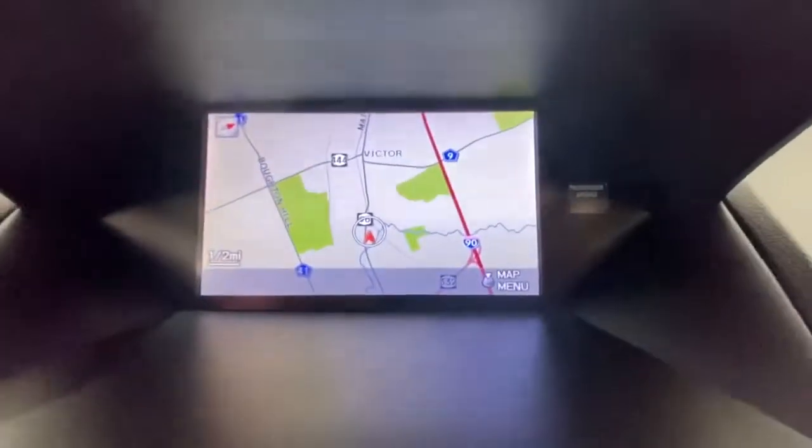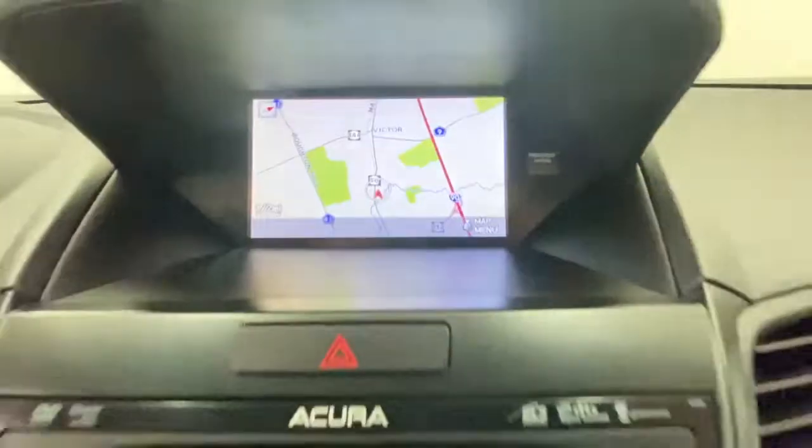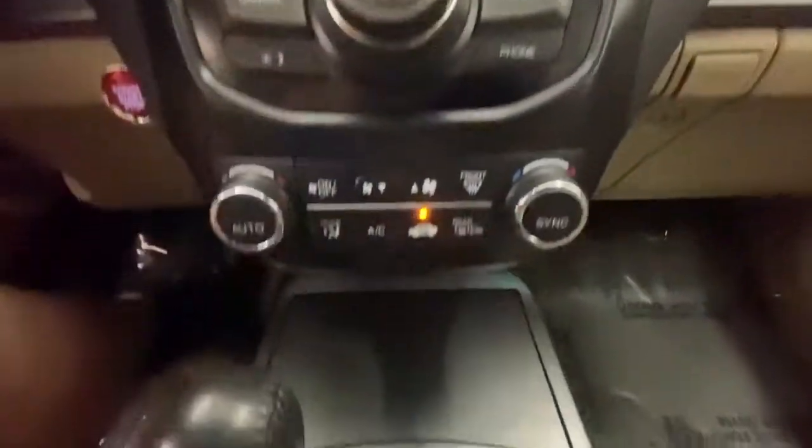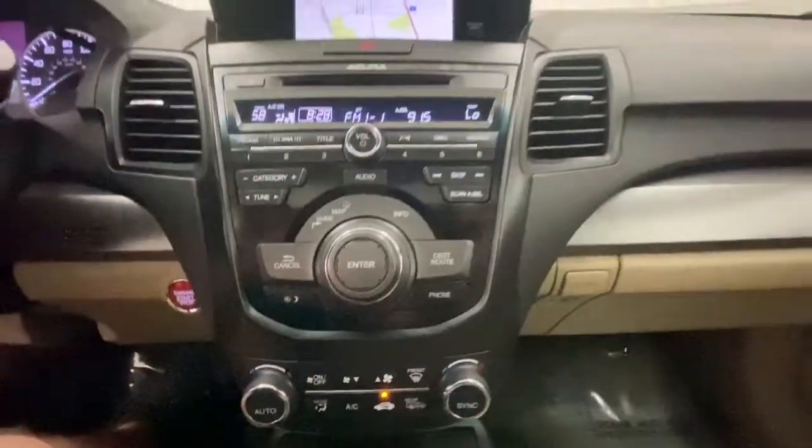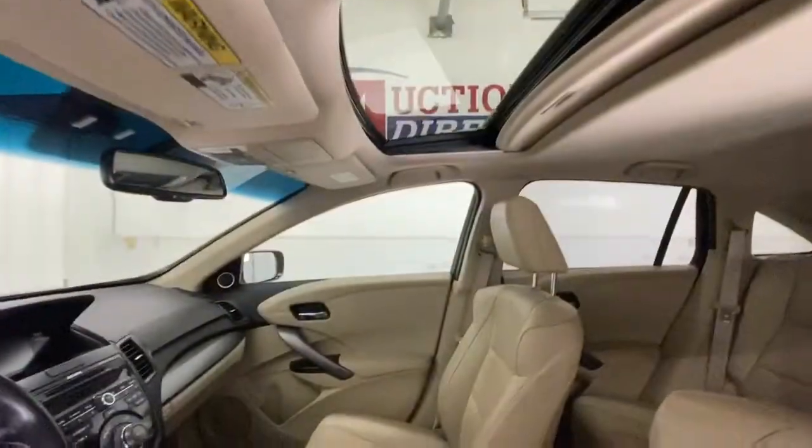All-wheel drive, keyless entry, navigation system, sunroof/moonroof, satellite radio, power passenger seat, heated mirrors, fog lamps, power liftgate, premium sound system.